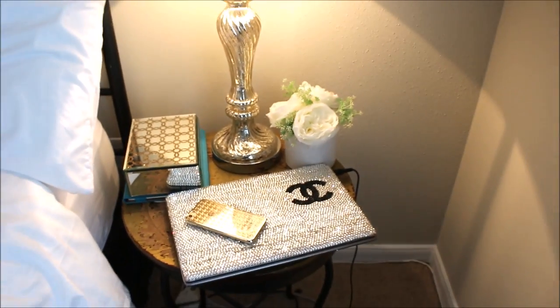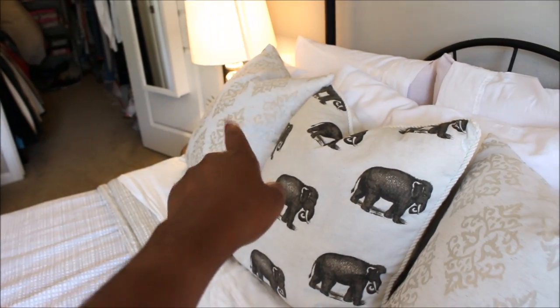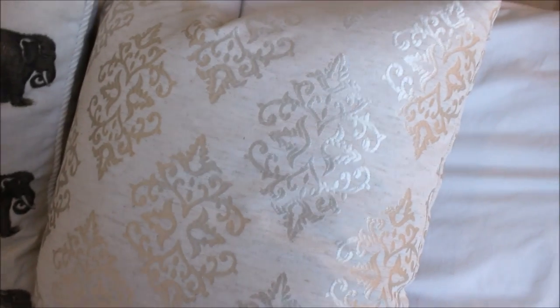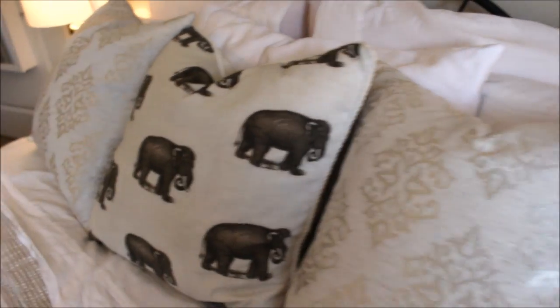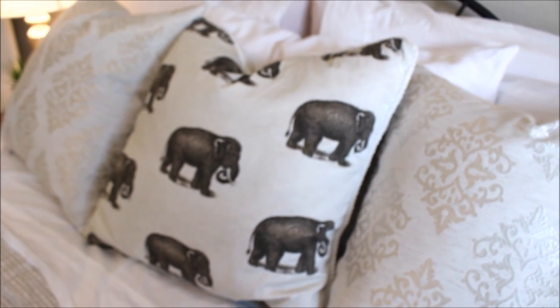Here is our bed. These pillows — this one and the same one on the other side — I got those from Ross quite recently for $10.99 each. They're very soft, I really like the pattern and the details — it's kind of like a shiny off-white threading. I thought that was really pretty. The pillow in the middle is my husband's pillow that he got from his mom, with elephants on it.